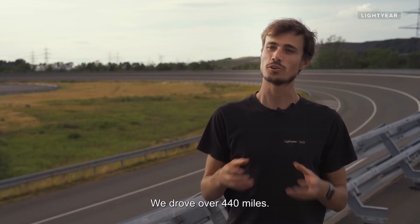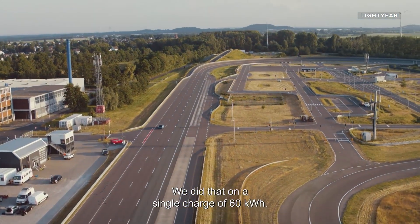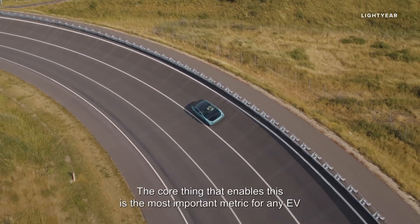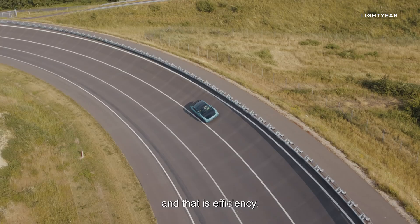We drove over 440 miles — we did that on a single charge of just 60 kilowatt hours. The core thing that enables this is the most important metric for any EV, and that is efficiency.